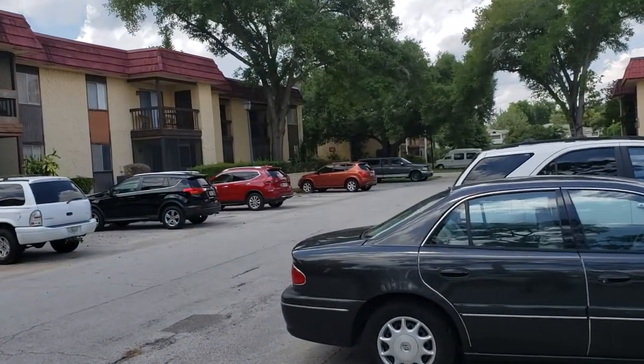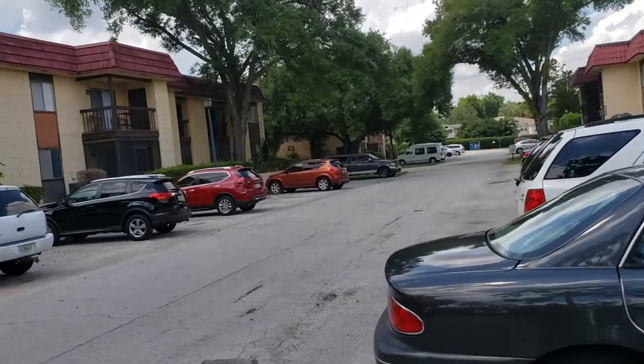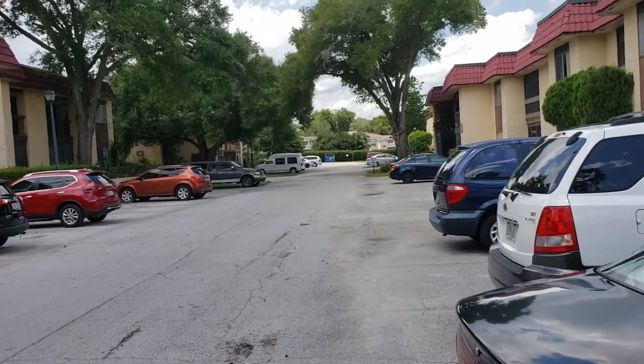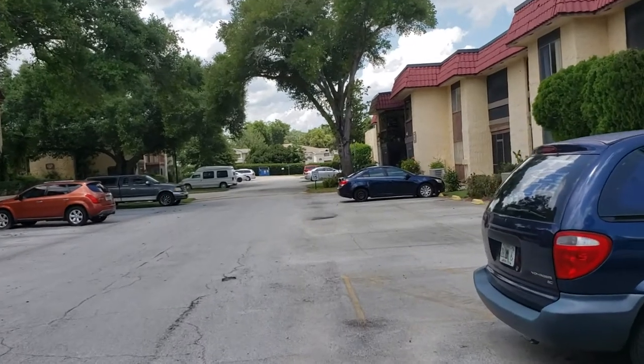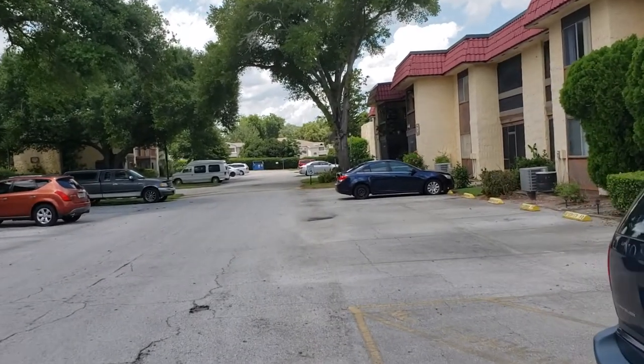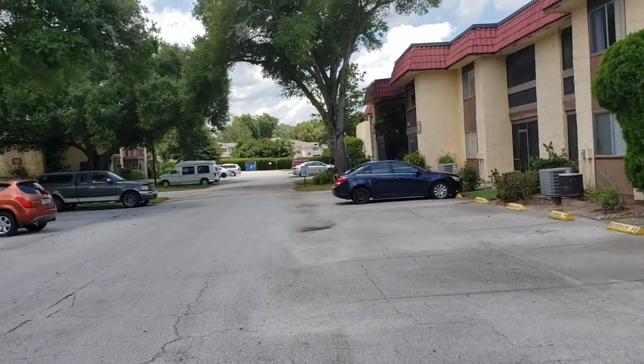It is kind of noisy today because they are doing the landscaping — the weekly landscaping — so you'll hear a blower in the background. Which means that they take care of the property. This is a great community.